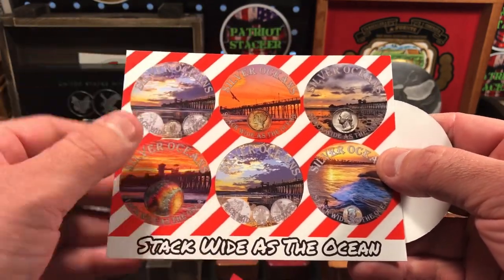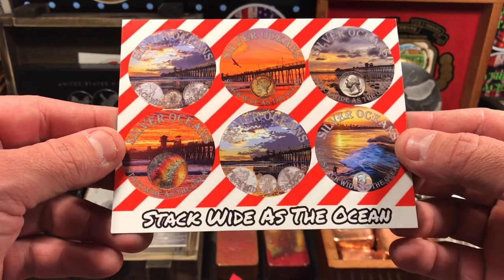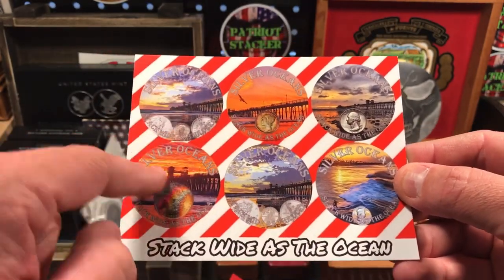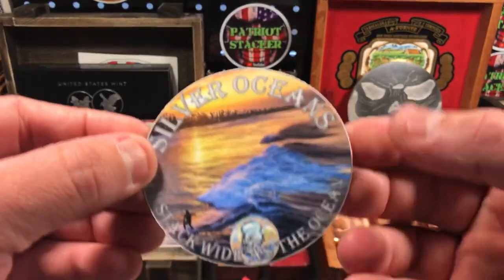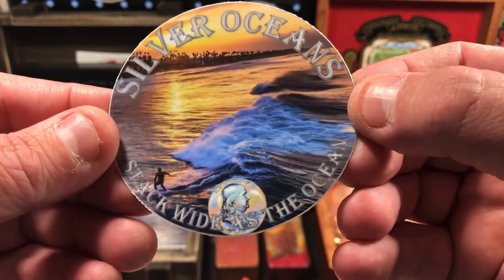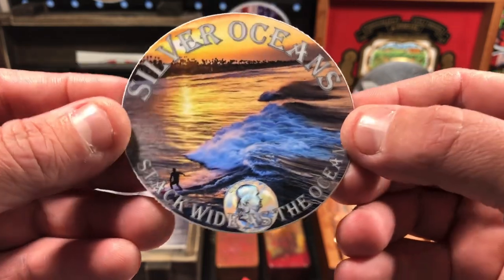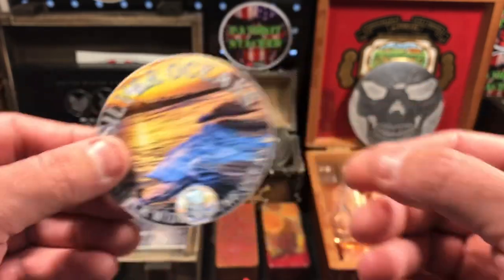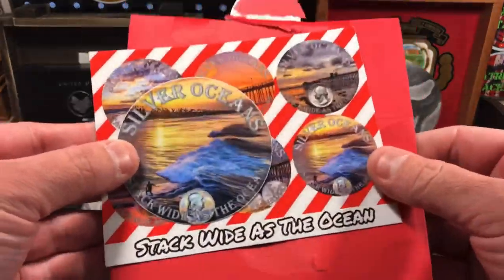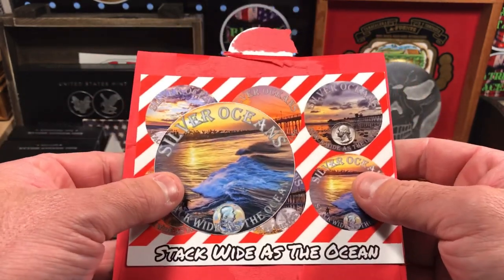He does really awesome analysis of the market. He's really knowledgeable about silver and gold and precious metals, so definitely check out his channel, subscribe and check out his videos. He's got a little collage of all his stickers and logos there, and he also included a sticker — 'Silver Oceans, stack wide as the ocean.' He's got a sweet little toner Benji at the bottom there. I wonder if that's him surfing — I'll have to ask him about that. So we got a nice little Christmas card from my good friend Silver Oceans. Check out his channel — great info about the silver and gold and precious metals market.